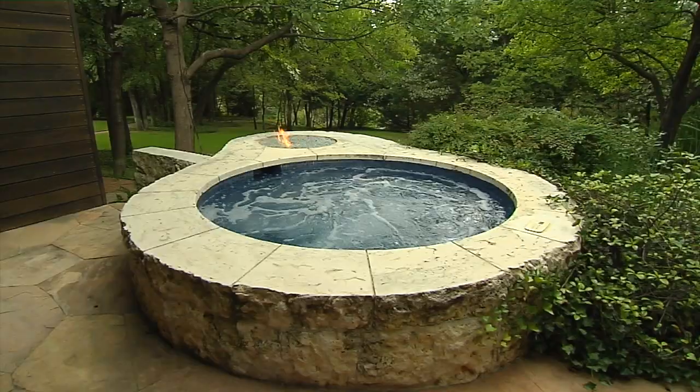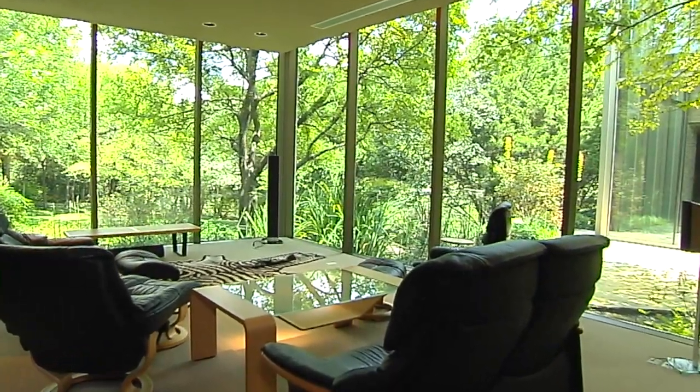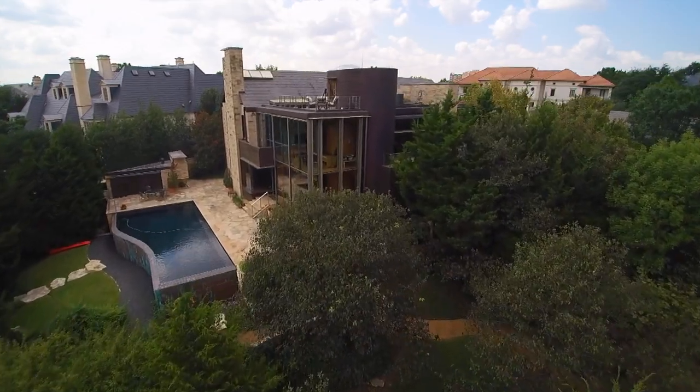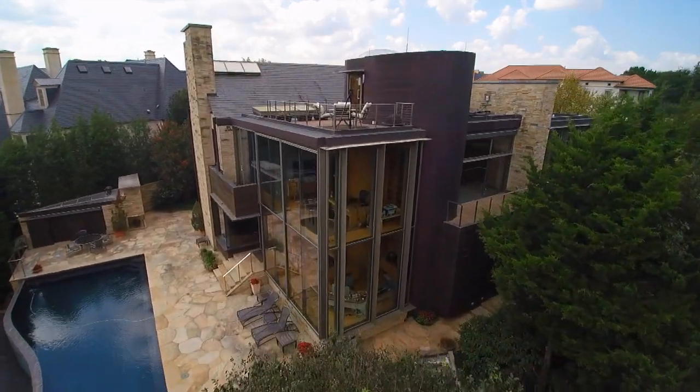My favorite spaces are probably the media room, which is also a library. With the push of a button, you turn it into a media room — the black velvet curtains close and the screen comes down. It's very heavily insulated for sound abatement. I love the rooftop deck. Sitting out there with a glass of wine in the evening, you truly do feel like you're in the hill country.